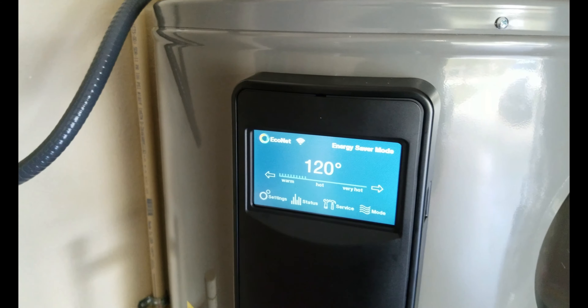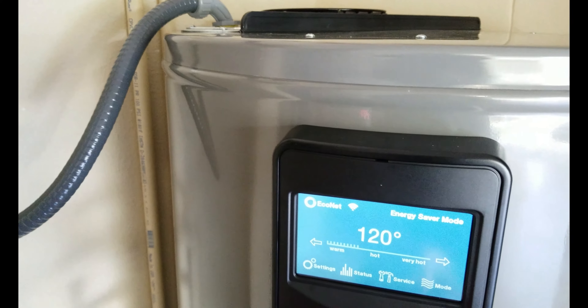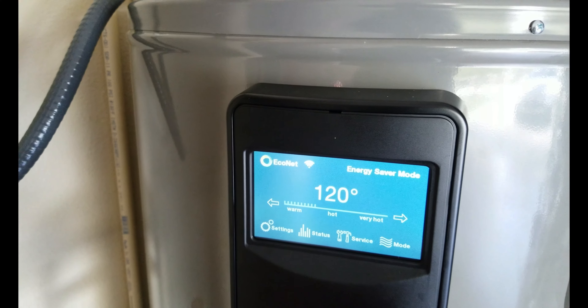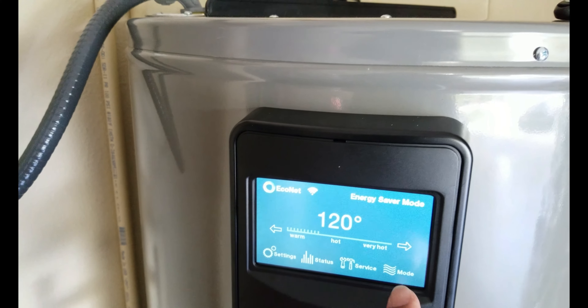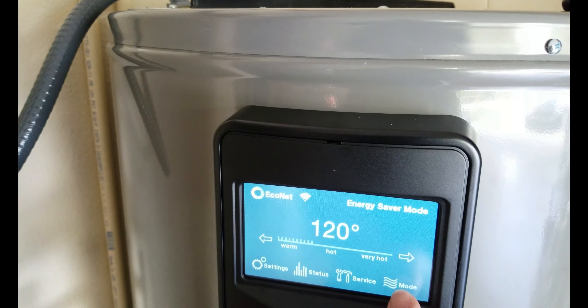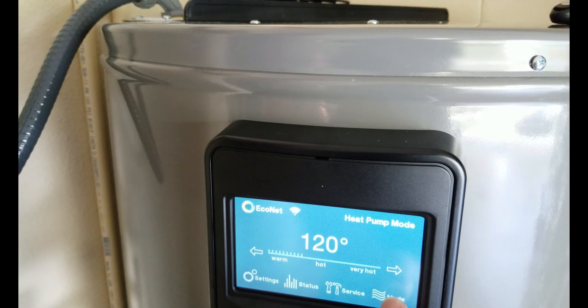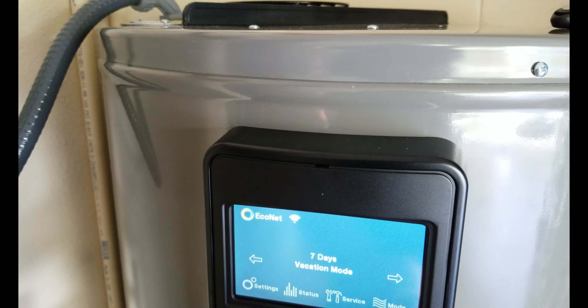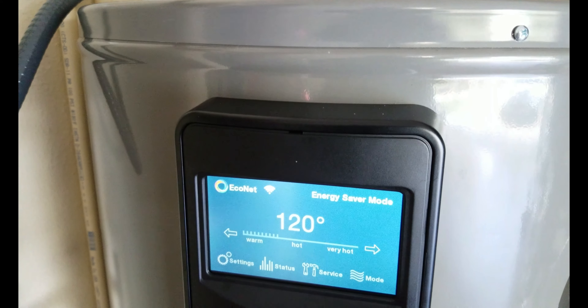So I'm going to run you guys through these screens real quick as an introduction. The modes options: heat pump, high demand, electric mode, seven-day vacation mode, heater off, and then energy saver — where I am currently. If I hit these arrows, it will increase the temperature and gives you a warning for scalding risk. 120 degrees seems to be perfect, and it's a house of five, so we don't have a problem.